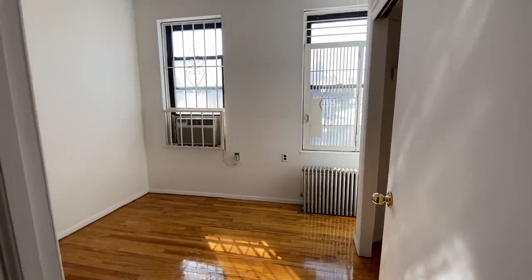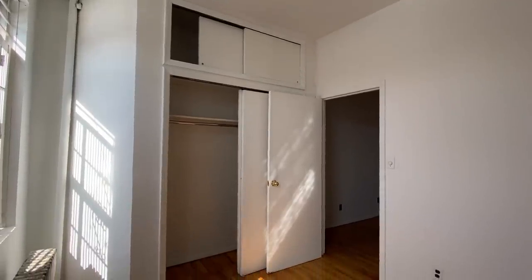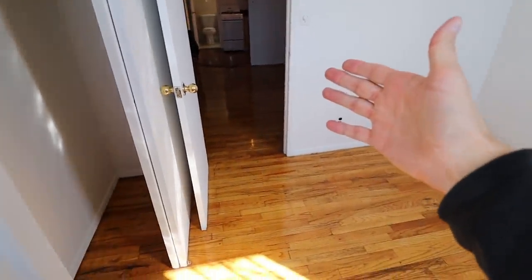This bedroom is closer in size to the first apartment — 8 feet 11 inches by 9 feet. But out of all three bedrooms, this one has the best closet space. Because the closet is positioned here, your bed will need to go against this wall — otherwise it could be tricky to get out the door.